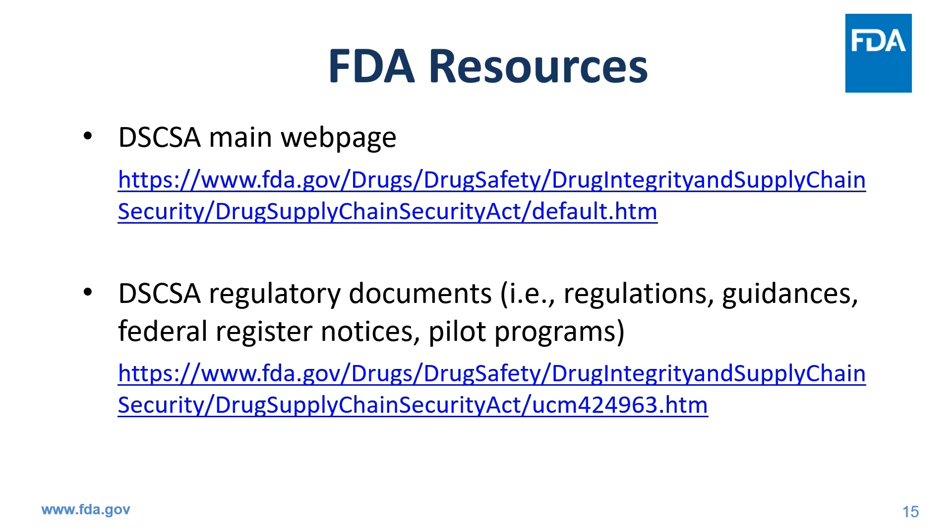As I wrap up today, here is a resource slide specifically for DSCSA resources. Our main DSCSA webpage has links to all the information covered in today's presentation, including guidances for industry and the proposed regulations, a link to the waivers, exceptions, and exemptions request webpage, links to our public meetings, a helpful mechanism to sign up for email updates on DSCSA, and ways to connect with our team directly. Thank you and have a great day.